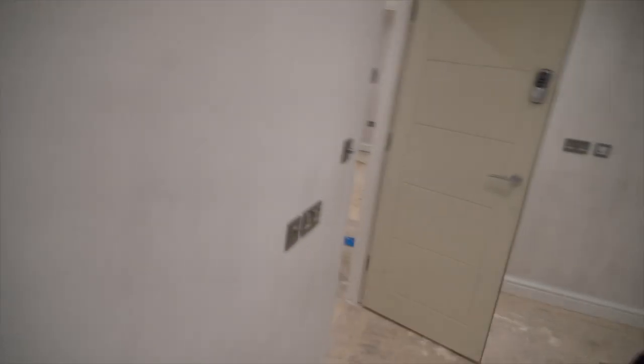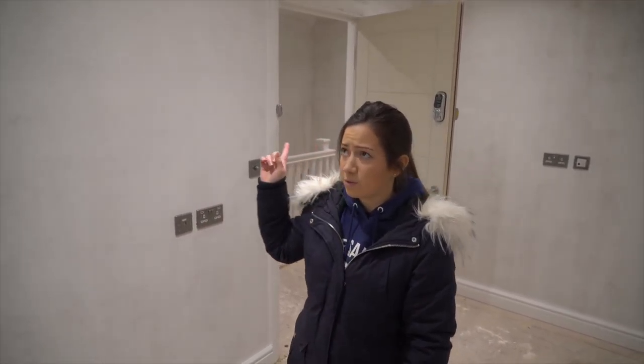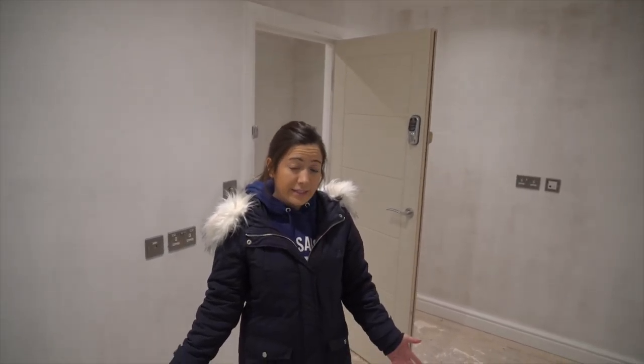Bi-fold doors — it's only this one and that bedroom over there that need them, so they're on. And as you can see the whitewash has started — they've begun doing the ceiling with all those coats and whitewashing the walls, so we're at the decorating stage.